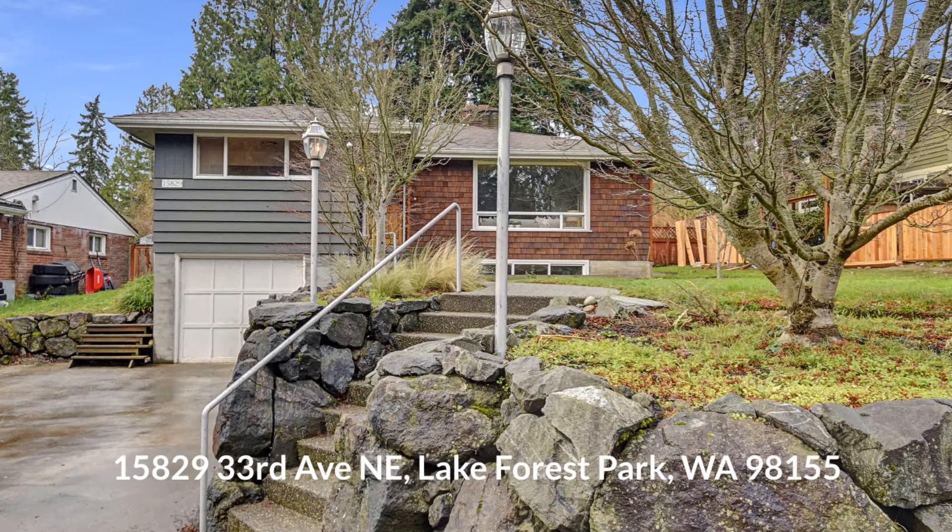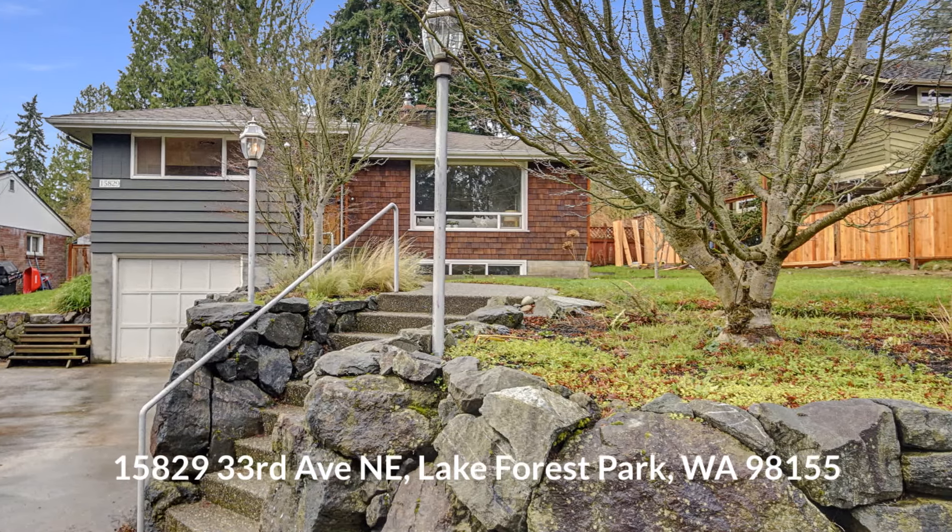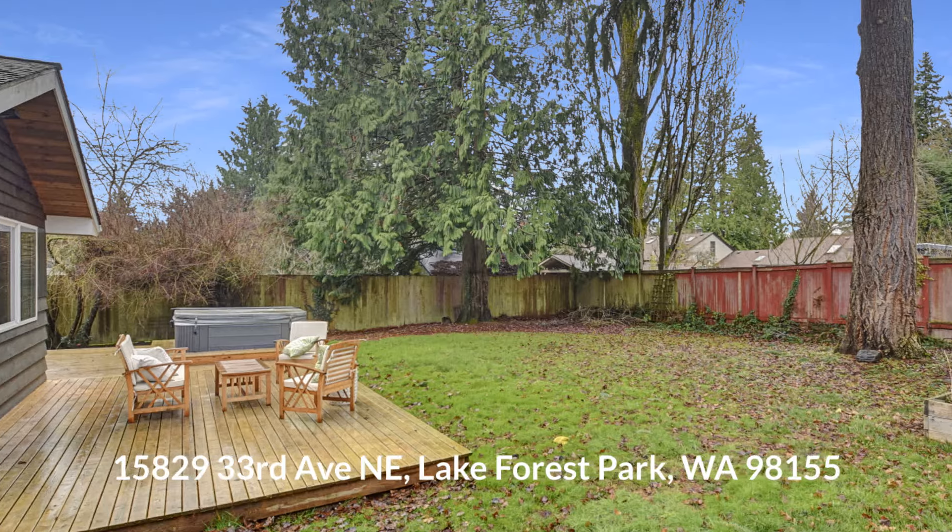A three-bedroom, 1.75 bath, 2,540 square foot rambler with daylight basement.